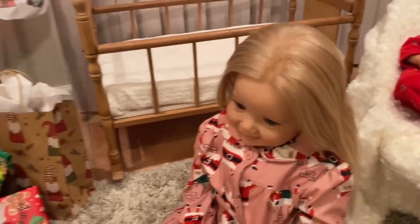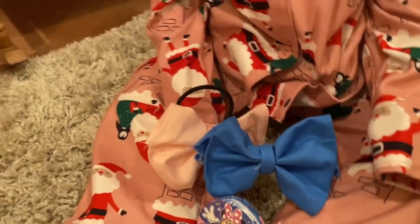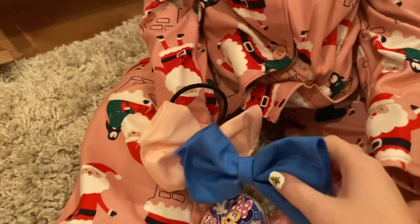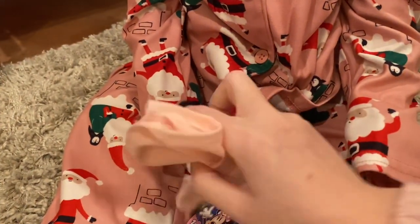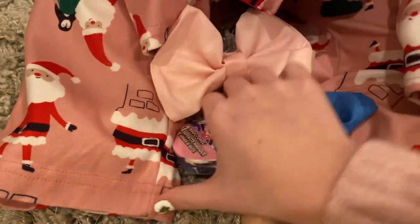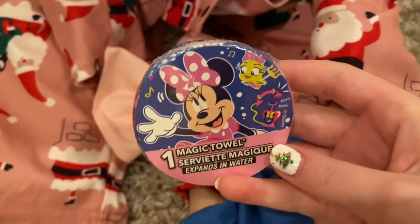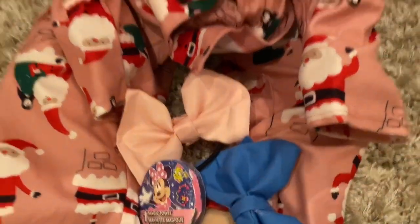Last but not least, Autumn, what did you get? I got these really pretty bows. She got this really cute little blue bow that has a little bobby pin, and then this really cute little hair tie bow. And what else did you get, Autumn? I got this Minnie Mouse towel. It's a really cute little Minnie Mouse magic towel and she loves Minnie Mouse.